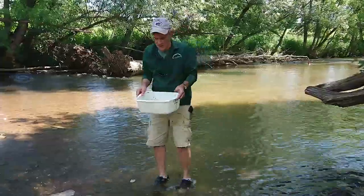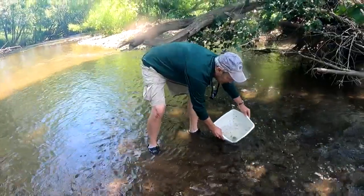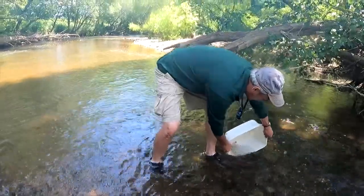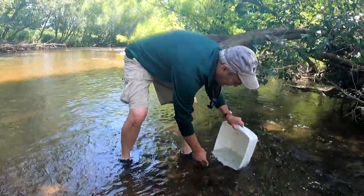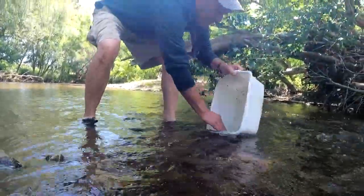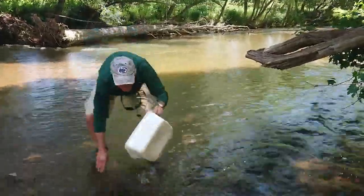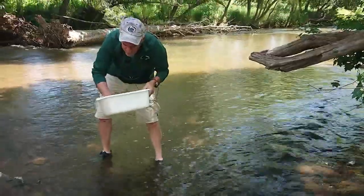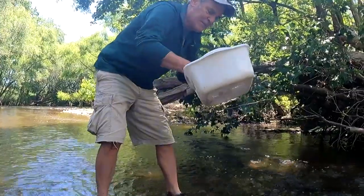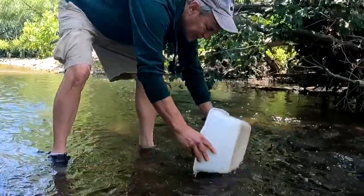We're finished examining these creatures and going to release them now. The important thing is to face upstream into the current. I'm not going to dump the animals from warm to cold water — I'll carefully submerse the pan and let the waters mix, releasing all the animals unharmed back into the stream. It's important to check your pan at the end, because many of these little creatures that stick to rocks will also stick to the bottom of your pan. Use your fingers to make sure everybody gets back into the creek.